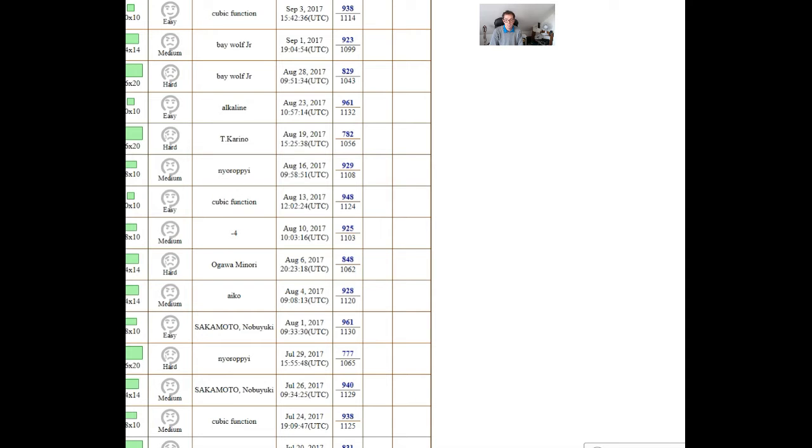It's a Japanese website and they release four or five puzzles every day. They're all handmade puzzles so they're very high quality, and we're going to show how this puzzle - called Shikaku in Japan - can be more interesting.